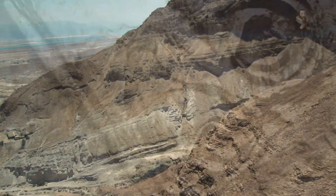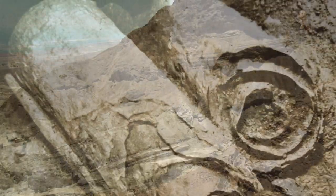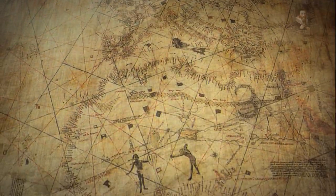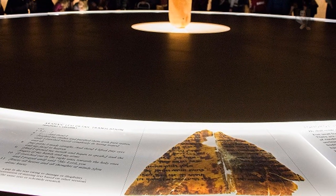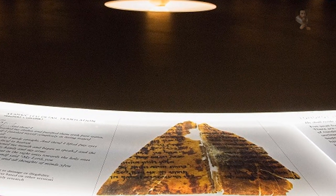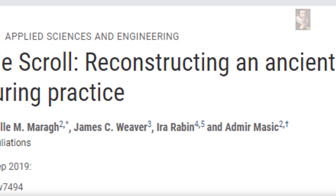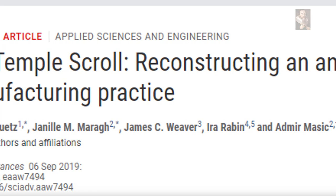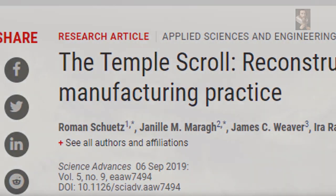The discovery of the Dead Sea Scrolls from 1946 through 1956 was one of the most mind-opening discoveries in the history of our people regarding the piecing together of the lost and ancient past. The sensational find may be one of the most prized ancient artifacts ever discovered and indeed ever produced by human hands, but one recent discovery by researchers at the Journal of Science Advances has added another layer of intrigue to the mystery that is the Dead Sea Scrolls.